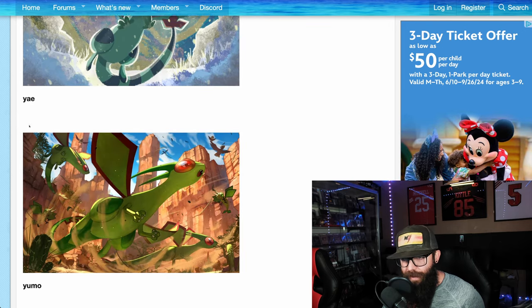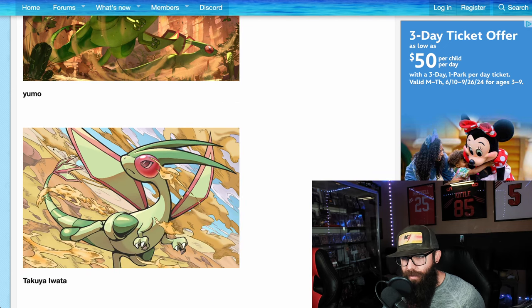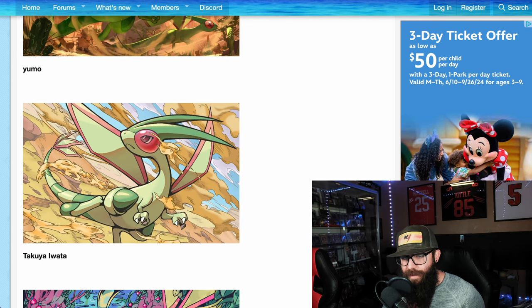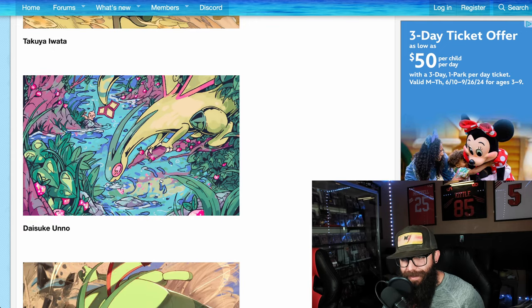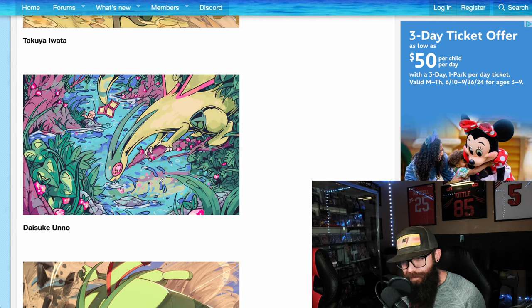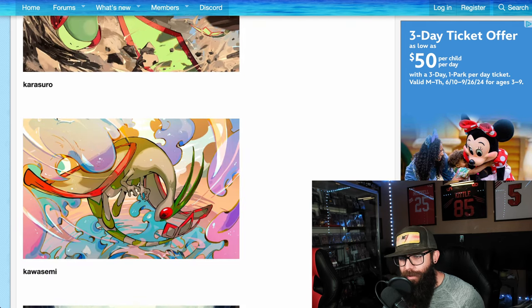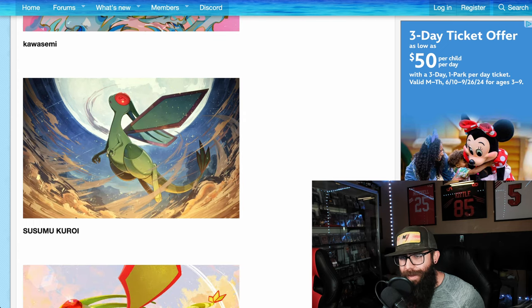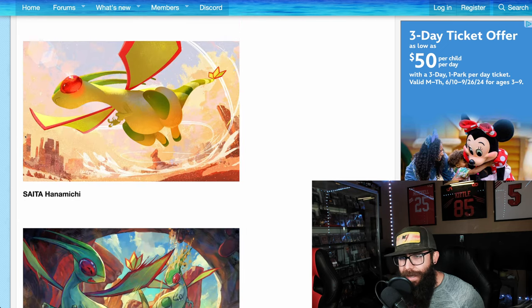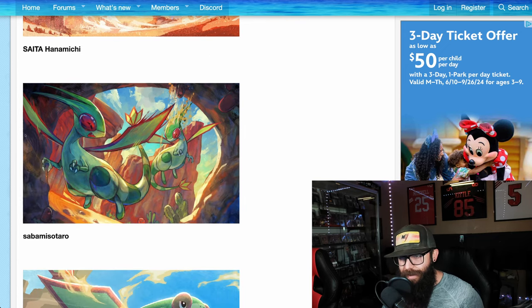We got multiple Flygons, multiple other Pokemon up here. That's cool. This one's nice. These are all nice. I like this one with the little Weedle — he's just like, bleh, the Weedle in the background. This one looks really cool. We got the moon in the background. How are they going to pick? They're not going to be able to pick three out of these. Like, there's no way.